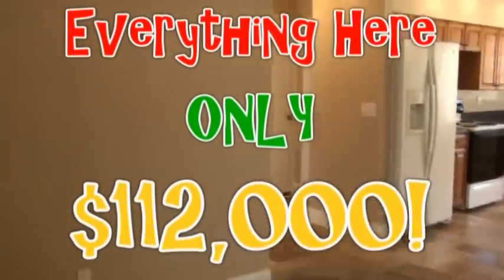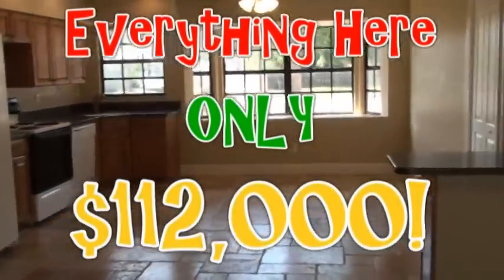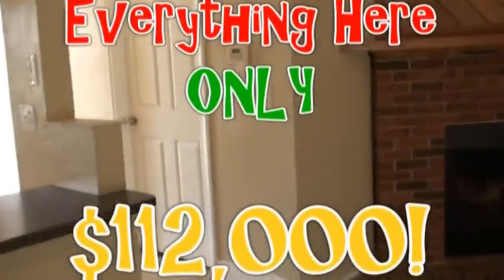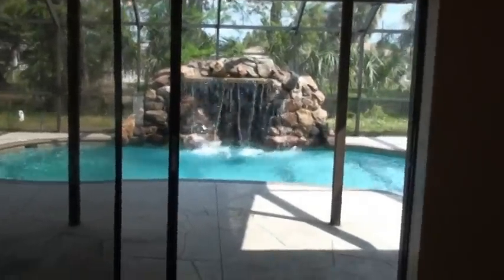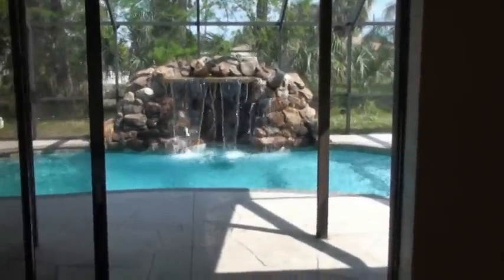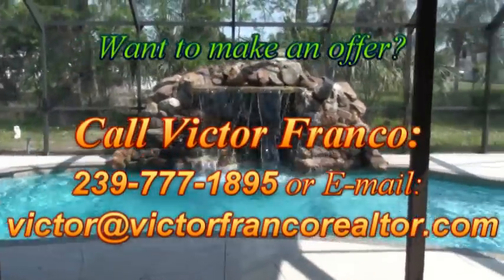Can you believe you could have a house like this for that kind of money? I can't believe it. I'd hurry up and get my checkbook if I were you. If you'd be interested in making an offer on this property, my information is coming up on the screen in just a moment. If you'd be interested in getting on my mailing list to receive properties like this as they become available, send me an email and we'll get you on that as well. My name is Dave Duttman of RE/MAX Edge House Flippers. I'd like to wish you and yours a blessed, wonderful day, and look forward to seeing you in Florida real soon. You take care and God bless. Bye-bye.